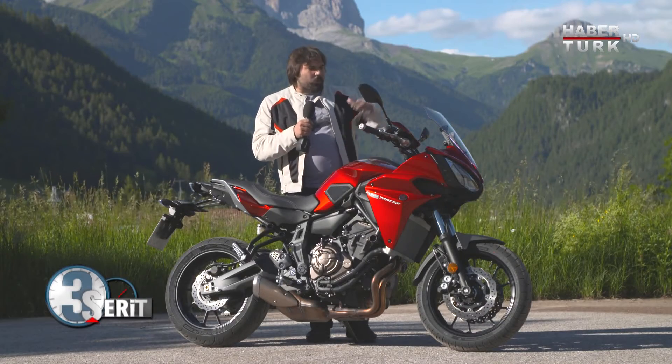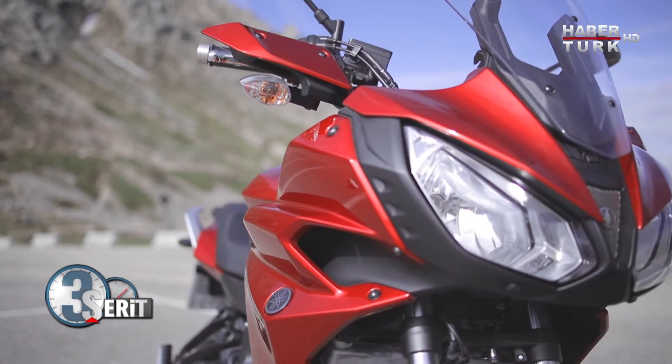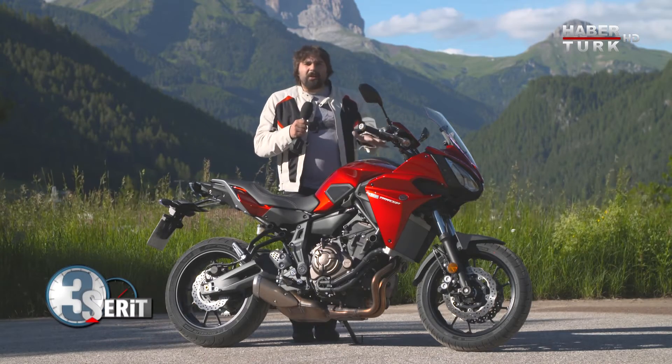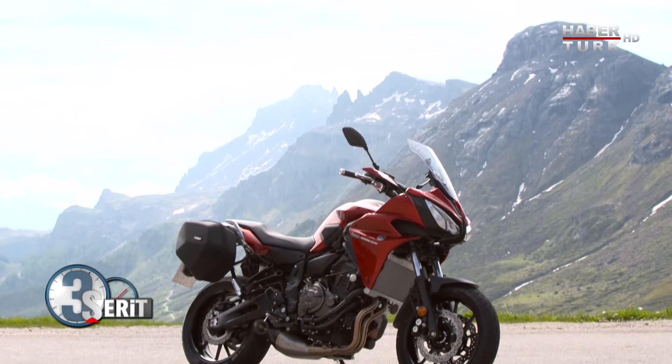Tasarımıyla başlayalım biraz. Önde çift göz şeklinde farı var; biraz çekik Japon olduğunu ortaya koyuyor. Yamaha Tracer 700 — tasarımı dışarıdan baktığımızda MT-09 Tracer'a benziyor ama farklılıklar da var elbette.